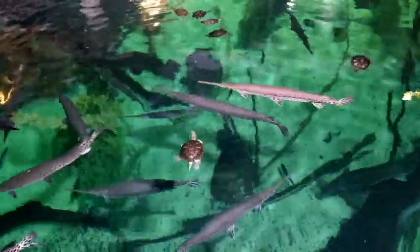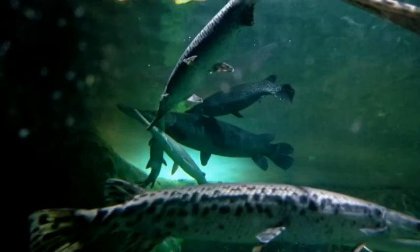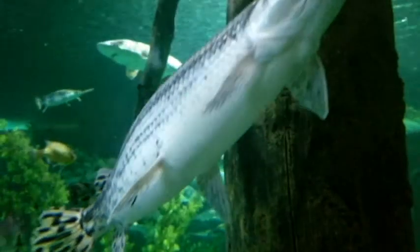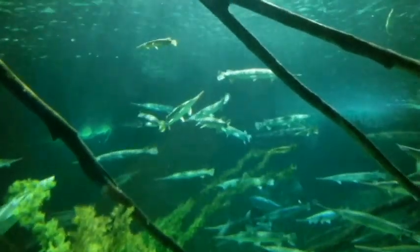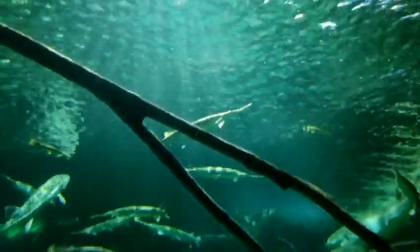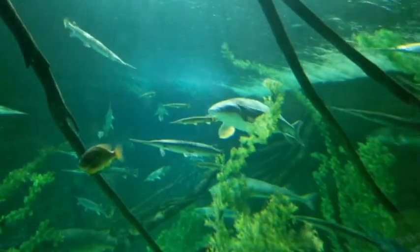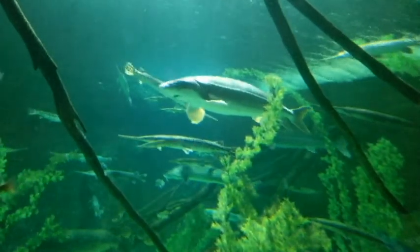Gar are from a family of bony fish known as Lepisostidae, which means scale bone. Unlike the true gar, many species of fish share the same name but are not true gar. The word gar comes from the old English word that means spear, and many species of North Atlantic needlefish are also called garfish. But these are not related to the freshwater torpedoes that live in North America. There are also species of gar that live in Asia, such as the needle nose garfish Xenentodon cancilla, which is also not a true gar. These fish are very bony and are covered in incredibly tough scales known as ganoid scales, which are coated with an enamel-like substance known as ganoin.